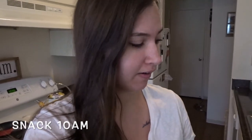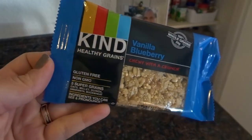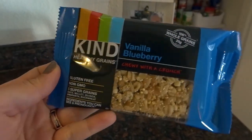It is about two hours later after breakfast and I want a snack right now, so I'm just having one of these Kind bars. It's the vanilla blueberry Kind healthy grain bars. These are really good — I like them a lot.